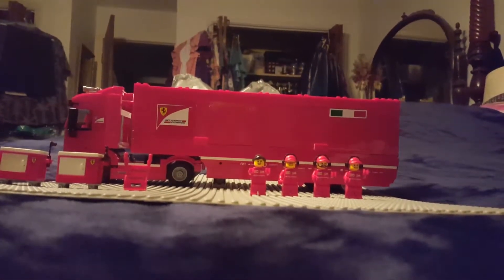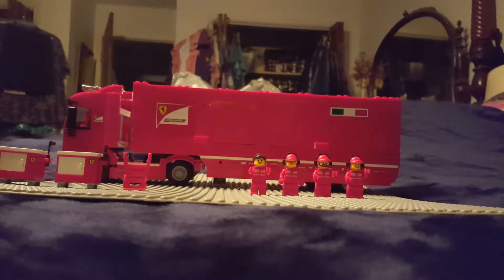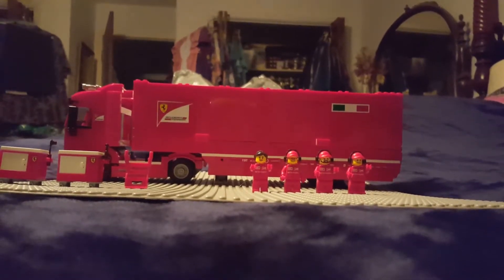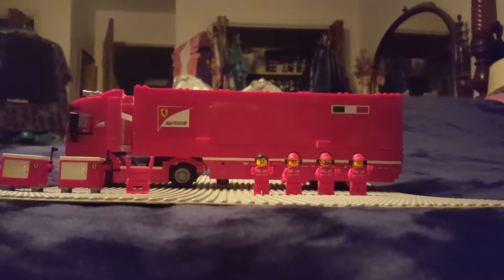Hey guys, this is my vlog and today I'm going to be reviewing the — I don't know what it's called — but let's get into it. So today we're viewing this car transporter which comes with four minifigures.